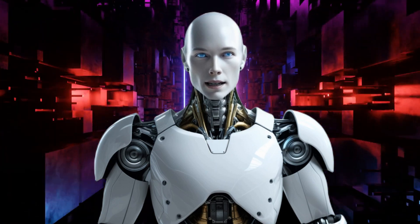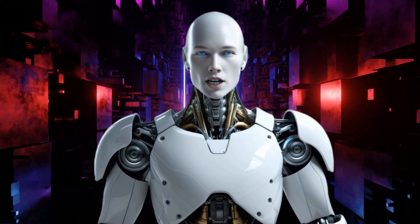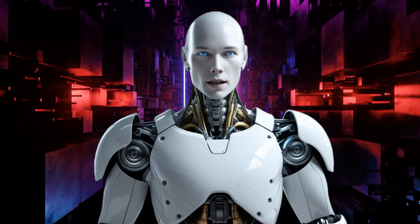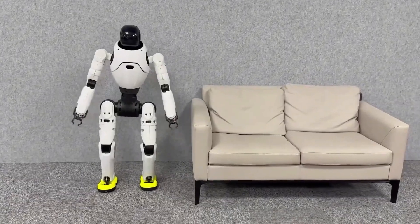So, what do you think? Is the LinkC X2 the future of humanoid robotics, or is there still room for improvement? Let us know in the comments below. And don't forget to like, share, and subscribe for more updates on the latest in AI and robotics. Thanks for watching, and we'll see you in the next video.